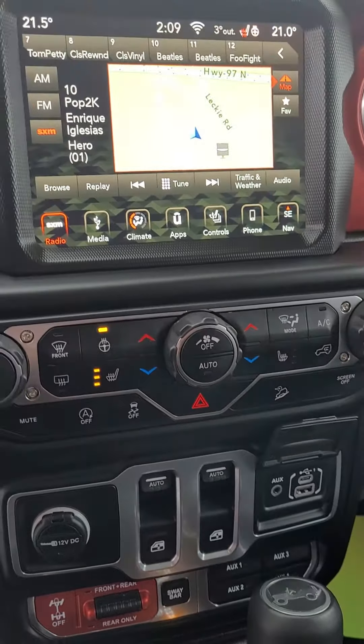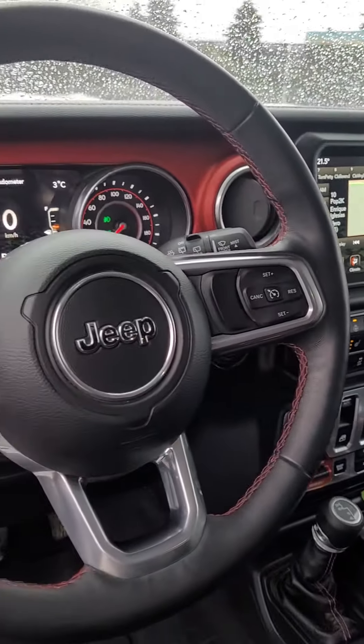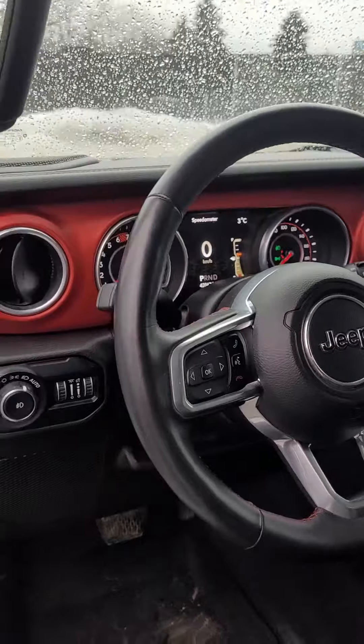You also have downhill assist, engine start-stop technology, a trip computer for gas mileage display, and a nice red Rubicon dashboard.